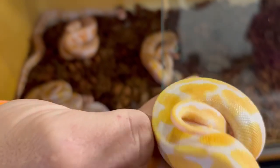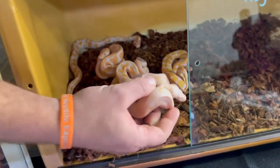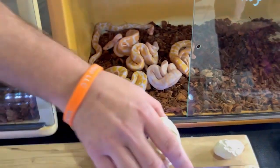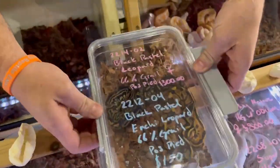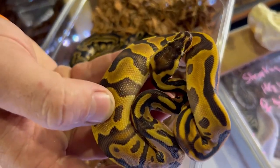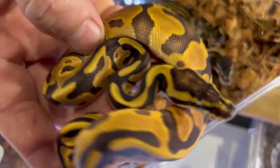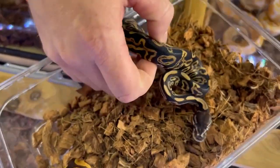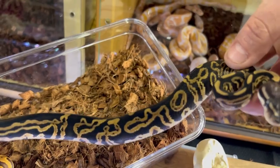Everything in this ball is NG pastel lavender, possible het clown, possible het pied. Black pewter lavender, also in the holy grail project. And in shed we've got a bunch of them — that means they're growing good. I brought them out so people can see the ingredients. Here we have the starburst without the lavender albino — leopard enchi black pastel — it's actually a black pastel starburst but this thing is really nice. And then we have the black pastel leopard, possible het grail, possible het pied — the pattern on that is awesome.